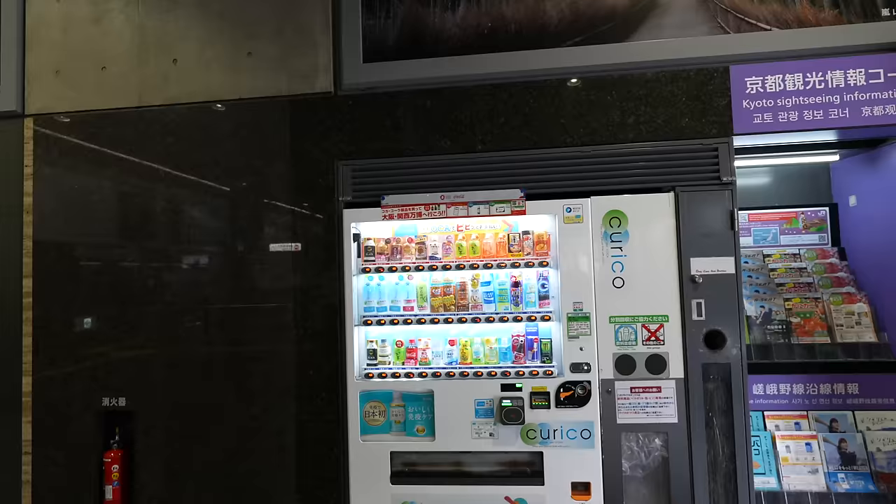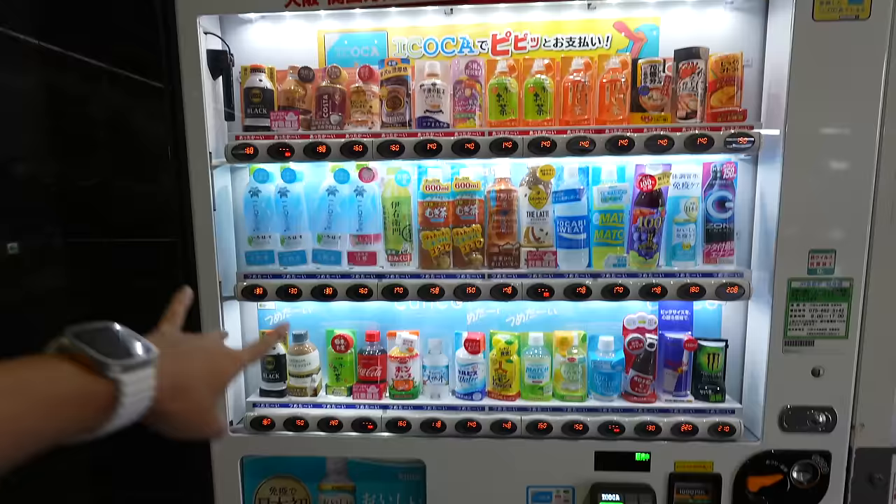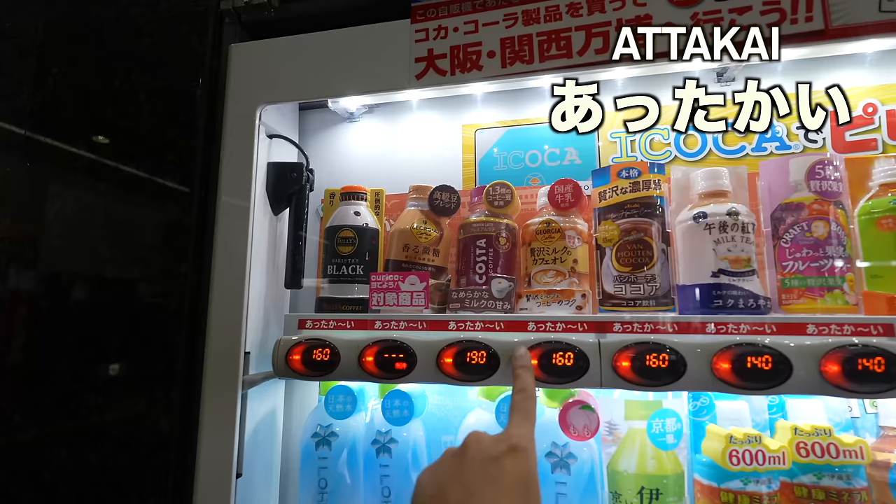Before heading there, I want to grab some drink. Look at that — that's a crab soup, interesting. You see the blue label? Those are the cold drinks, and the red label means those are warm drinks. So if you are looking for a warm drink, make sure to get the red one. It says 'Atakai' — Atakai means warm in Japanese.